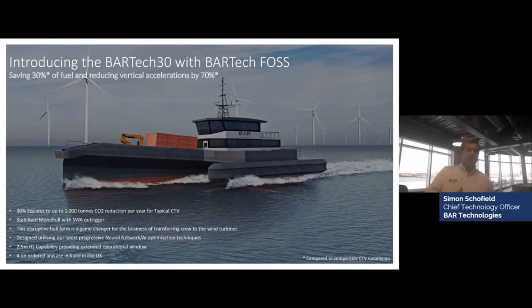Results in a fuel saving of 30%, or in excess of 30%, compared to a comparable CTV catamaran. And the vertical accelerations — the level of comfort or MSI value — are reduced by up to 70%. This 30% equates to over 1,000 tonnes of CO2 reduction a year.